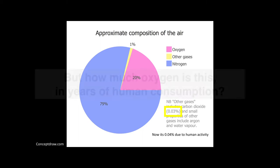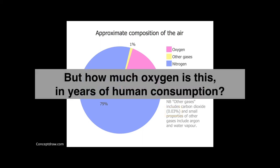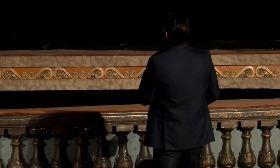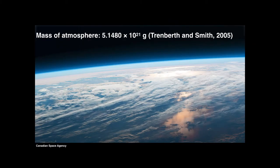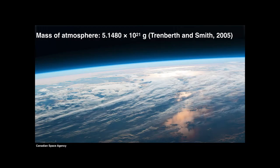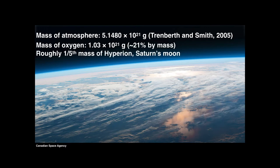How much is 20% of the atmosphere in terms of human consumption? If you were to shut off all the other things that produce or use oxygen, how long could we breathe it? To answer this, you need to know the mass of the atmosphere. In 2005, atmospheric scientists from the National Center for Atmospheric Research determined it's something like 5.148 times 10 to the 21st grams — that's how heavy it is. 21% of that by mass is oxygen, which means that's somewhere on the order of 1.03 times 10 to the 21st grams of oxygen.